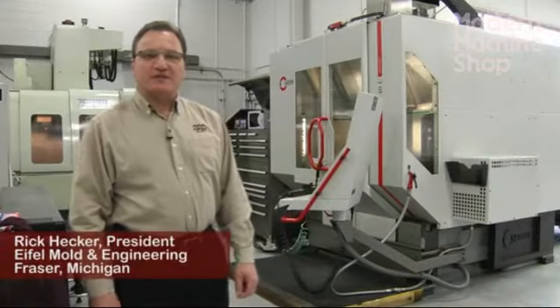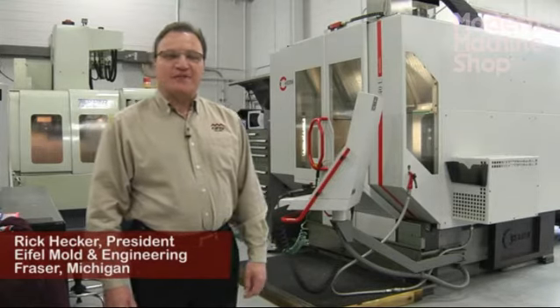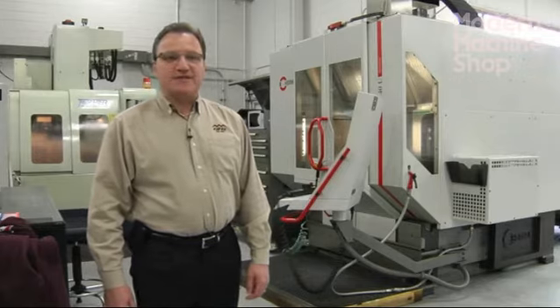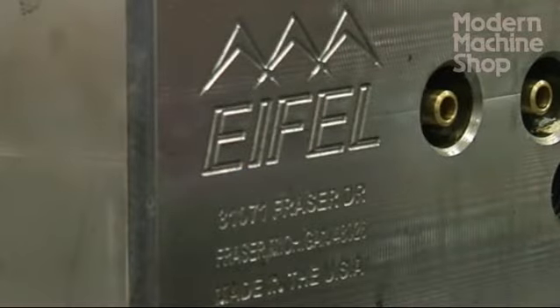My name is Rick Hecker. I'm the president here at Eiffel Mold and Engineering. Eiffel was founded in 1973 by my father, Joe Hecker. He immigrated from Germany in 1957 and worked as a pattern model maker through different shops and eventually founded Eiffel in 1973.